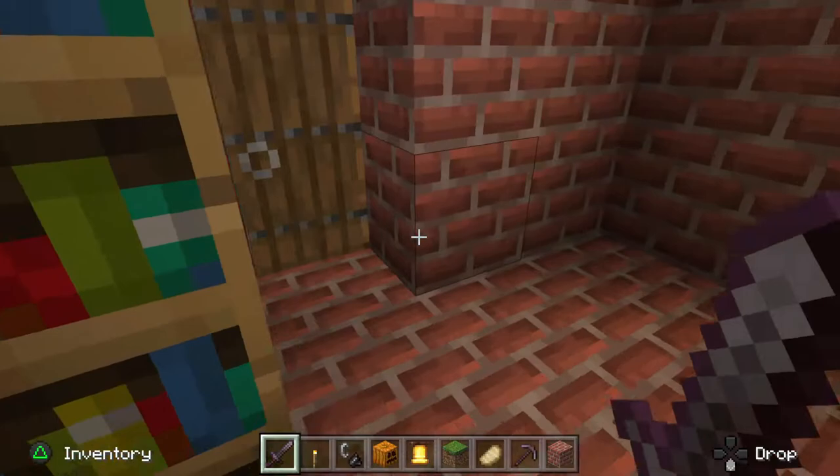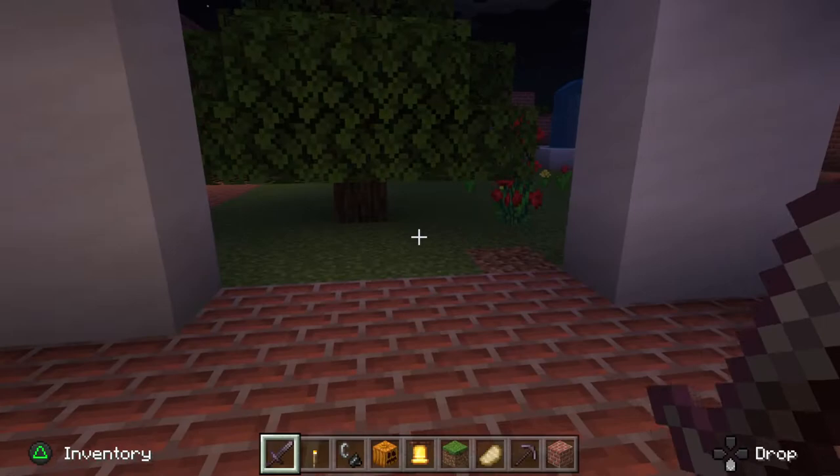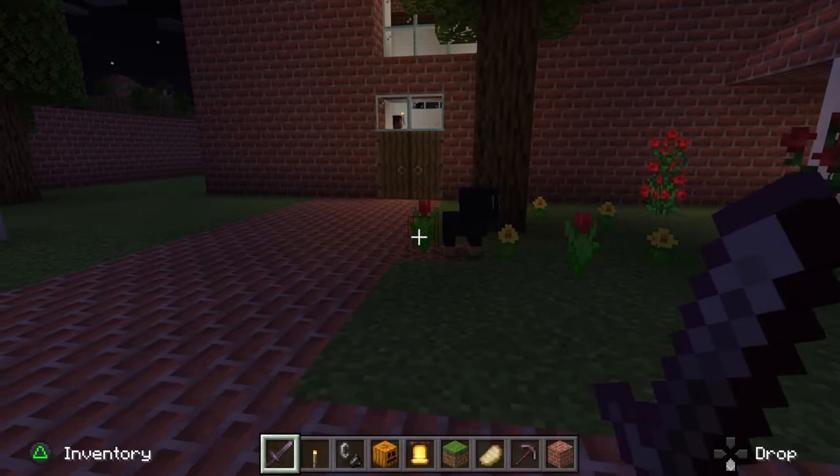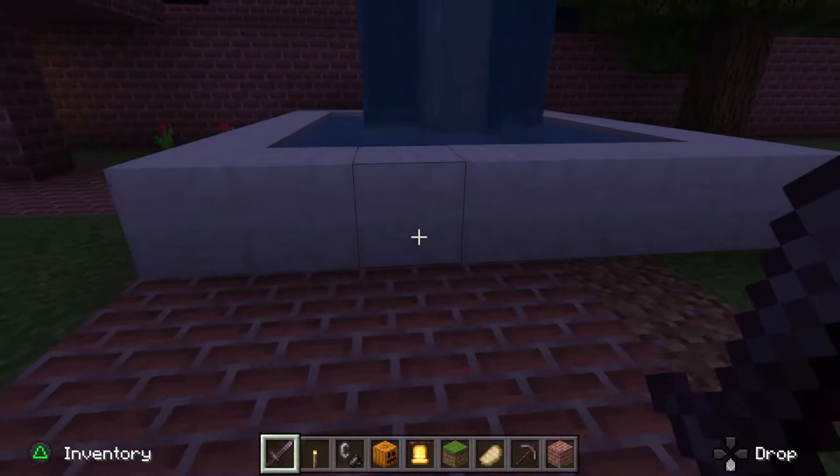Let's go check out the courtyard. Here's the courtyard. It was a really pretty, deep area. In the courtyard, it had many pretty plants such as flowers, bushes, trees, and pretty grass.